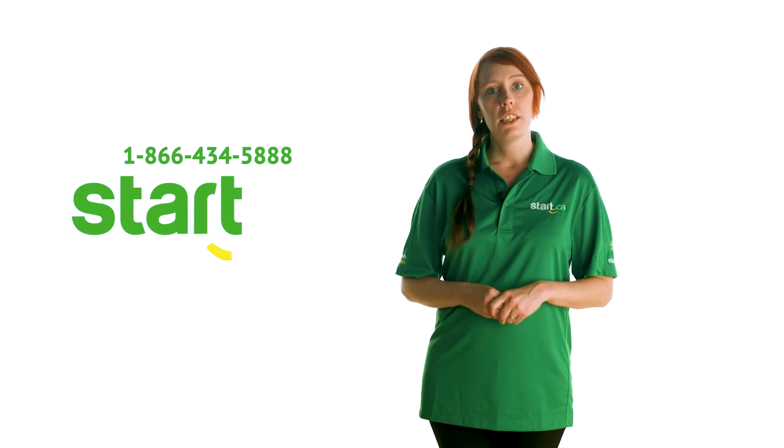Remember, if you're having issues changing your Start.ca email password or with your internet connection in general, don't hesitate to call us or visit start.ca to send us an email. You can also get help on social media — visit our website start.ca for those links.